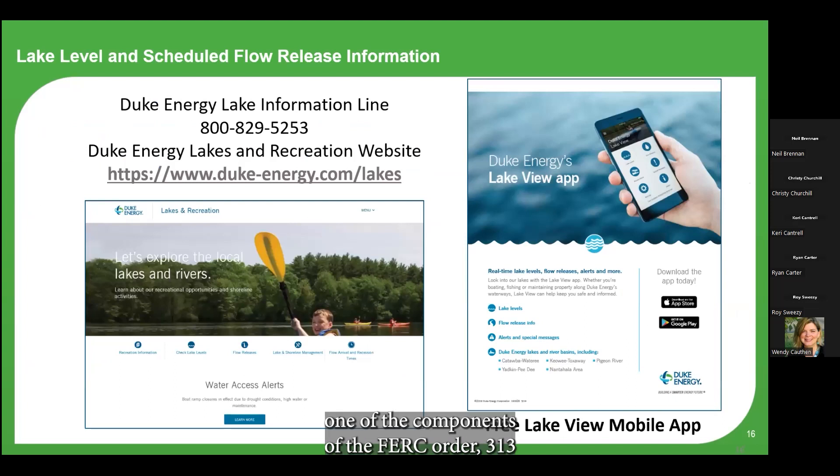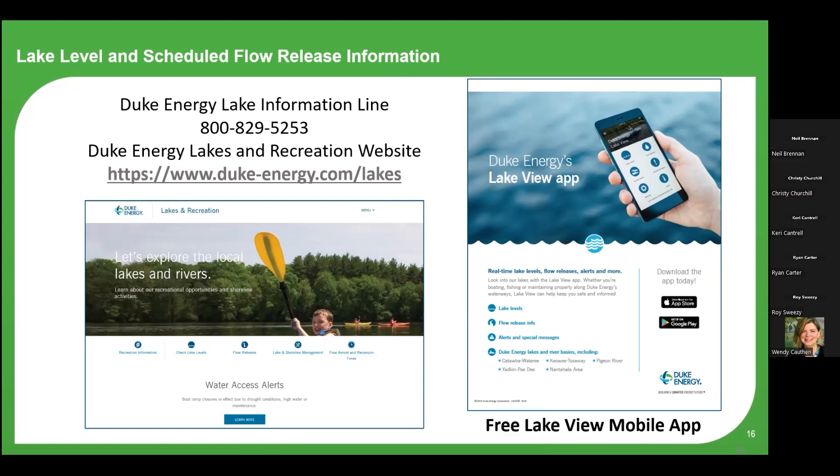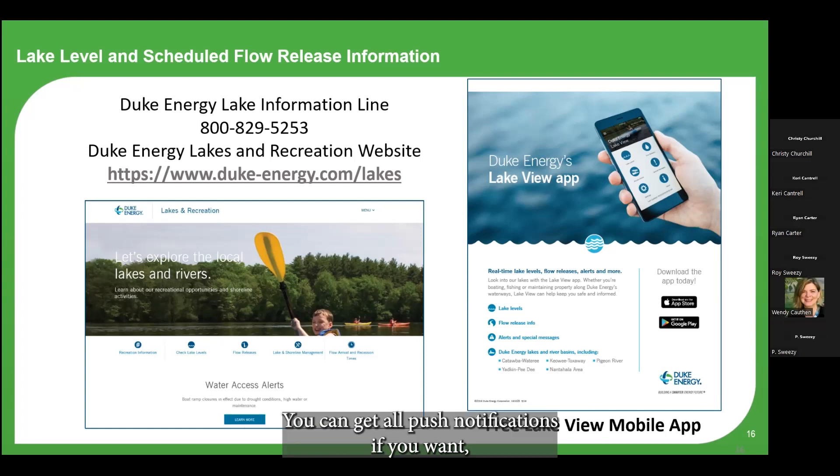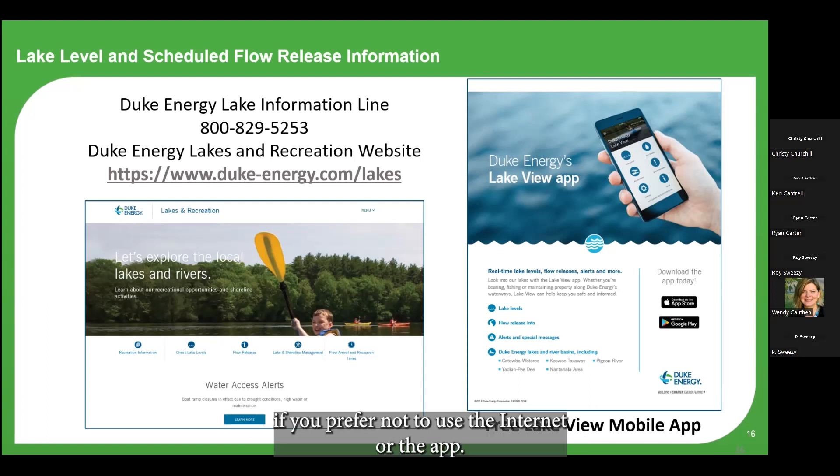As part of FERC Order 313's requirement to inform the public of recreational opportunities, we provide information on recreation sites, flows, and lake levels on both our website and our LakeView mobile app. On the app you can select your preferred lake and get push notifications specific to that lake — particularly helpful for lake neighbors. For those who prefer not to use the internet or app, all that information is also available by calling the 1-800 Lake Line number.